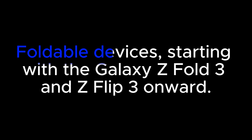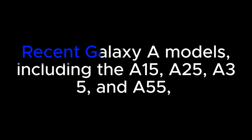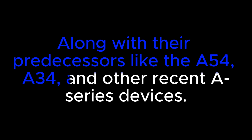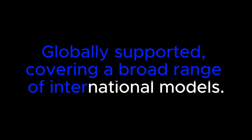For the Galaxy Z series, foldable devices starting with the Galaxy Z Fold 3 and Z Flip 3 onward are supported. The Galaxy Tab S8 and Tab S9 lineups are included in the Galaxy Tab series. Recent Galaxy A models — including the A15, A25, A35, and A55, along with predecessors like the A54 and A34 — are also eligible, as are Galaxy F and M series devices, globally supported across a broad range of international models.